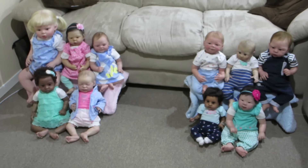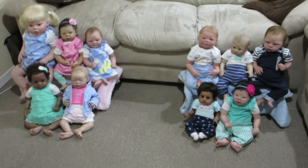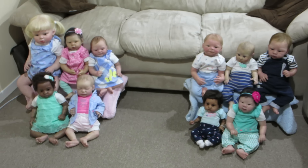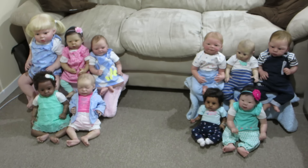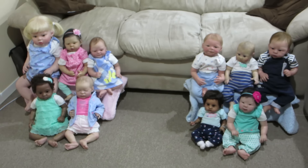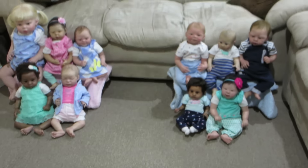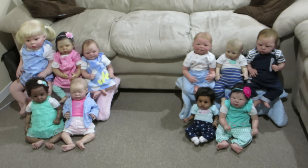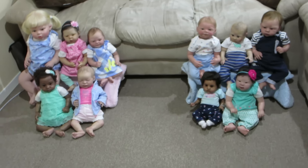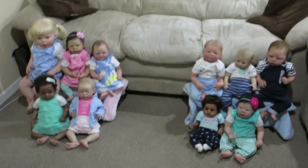Hey guys, guess what I just finished doing — finally! It's been almost a year since I got Zoe and almost a year since I got Haley, and Landon's been here for quite a few months as well. I finally have done our updated group pictures. The reason they're separated is because I just finished doing the picture with me in the middle, but before that I did the one of them all together, which is kind of the reverse to how I usually do it.